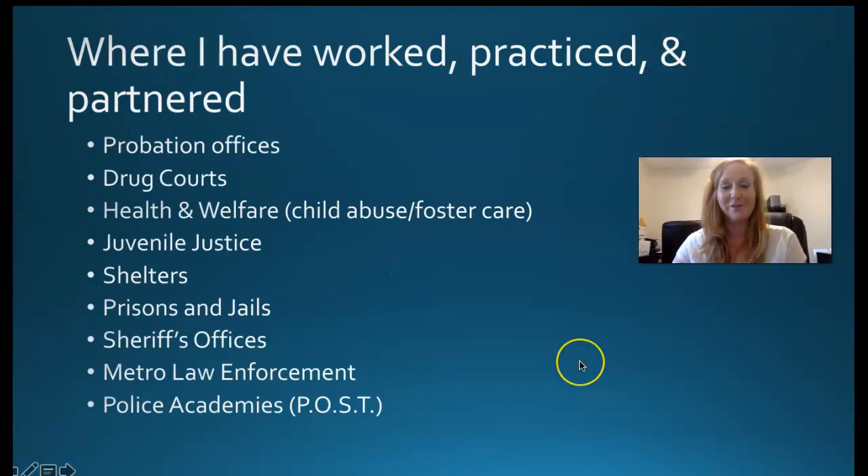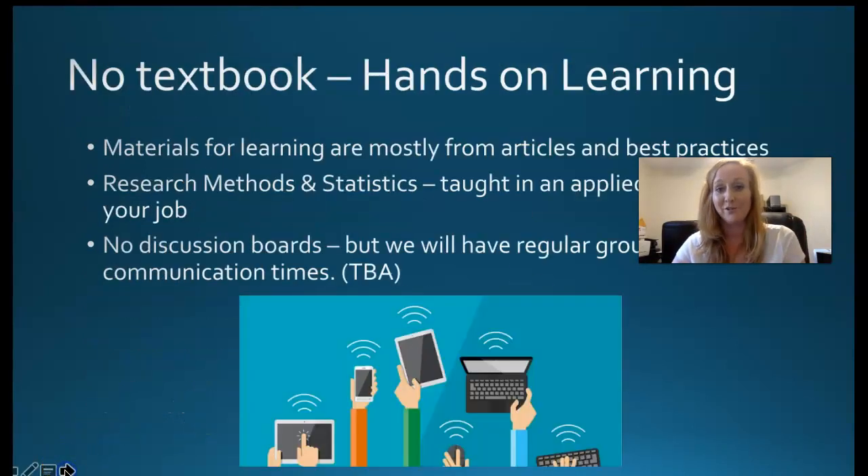Where I've worked, practiced, and partnered — if you've had classes with me, you know I draw from a lot of different experiences in probation, prison, policing, and juvenile justice. I have a pretty good command on a lot of different areas if you want to talk about careers or advising. But let's keep moving so I can give you some help with how to prepare for this class.